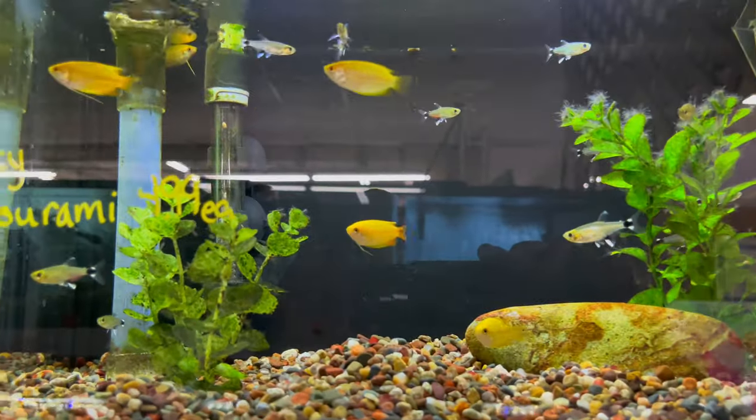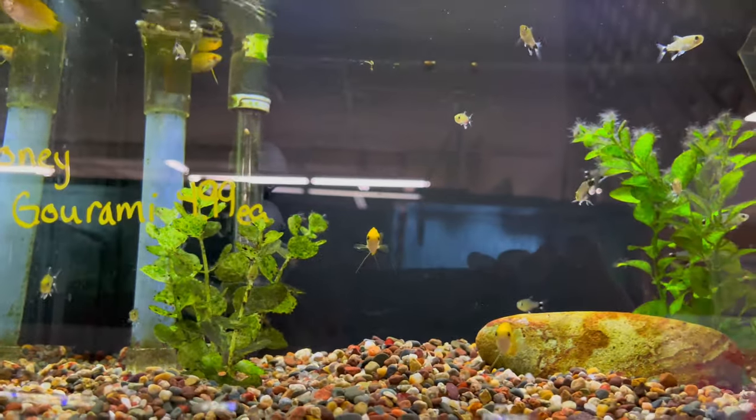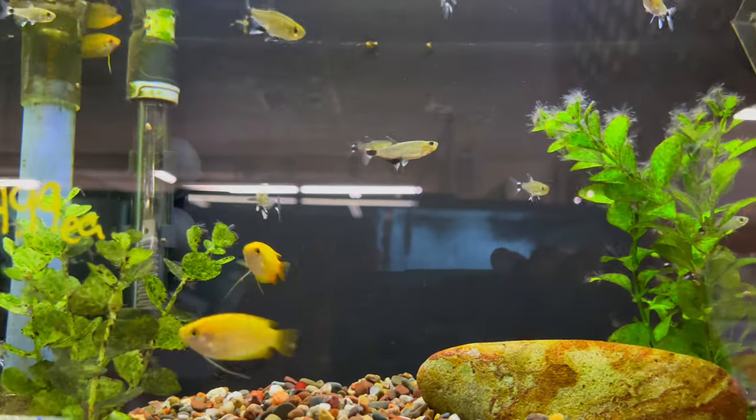This tank has some honey gouramis, and there are some silvertip tetras in there as well, which actually look really good.